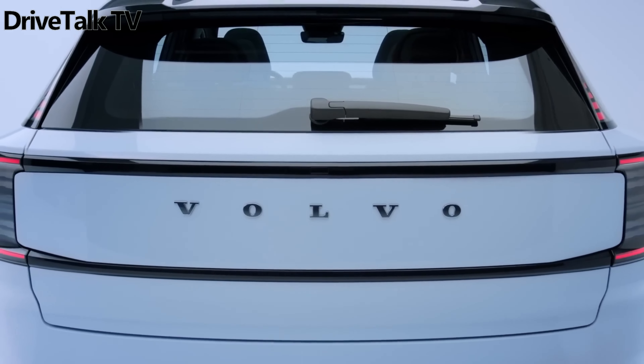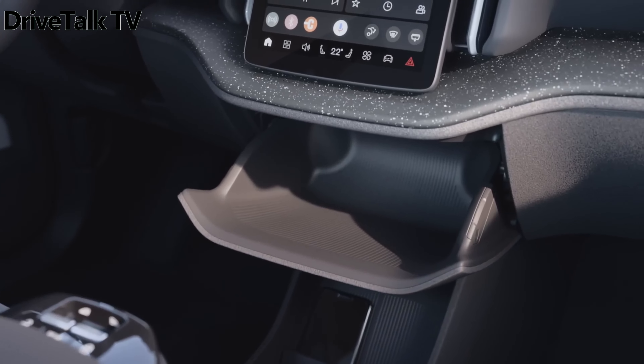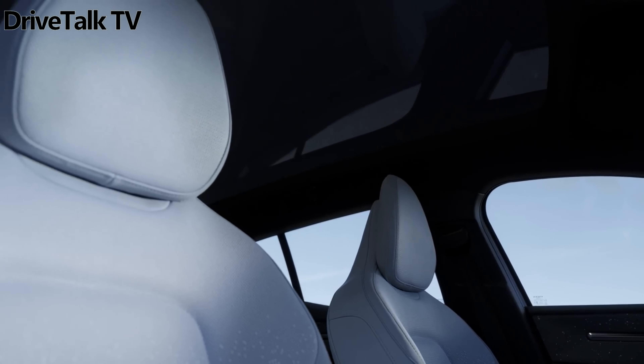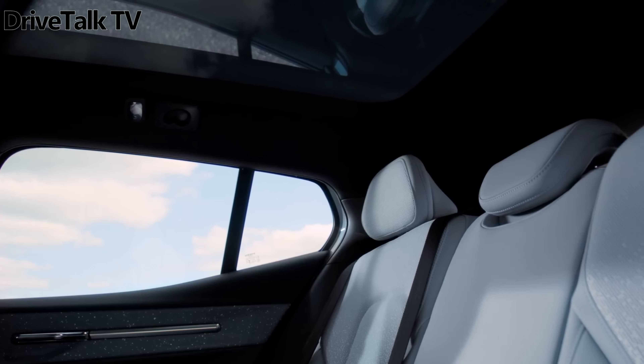In terms of looks, it kind of resembles a baby version of the EX90 electric three-row SUV, although it's built on a new platform called the Scalable Electric Architecture — or Sustainable Experience Architecture — developed with Chinese parent company Geely, rather than the Volvo-designed SPA2 platform of the EX90.